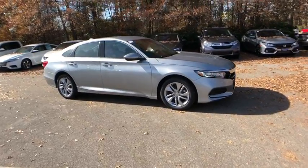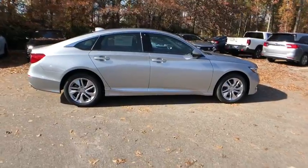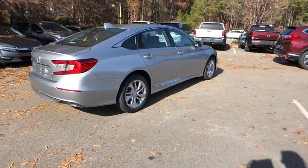2019 Honda Accord. Ingeniously simple, yet overflowing with luxury and technological creativity — all that and more in the Accord.